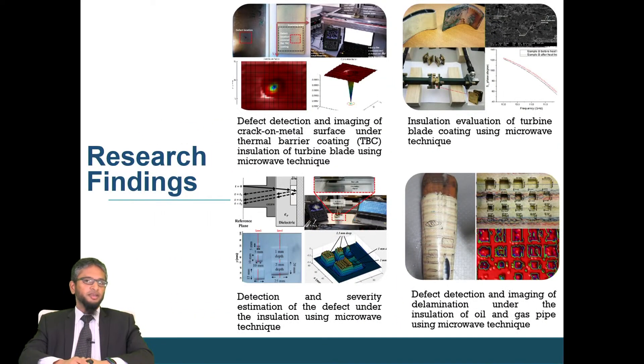I would like to talk about the findings of the research. We have tested the developed method for various applications. The first application is turbine blade inspection, where we introduce a microwave method. The turbine component has to be coated with ceramics so that it can operate in very high temperature and high pressure environments. But over time, there could be defects that grow underneath this ceramic insulation — for example, a crack or delamination. We are able to detect and identify the severity of the defect without the removal of the coating itself.